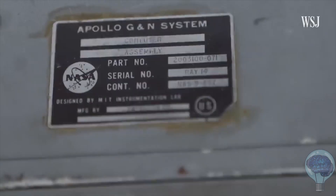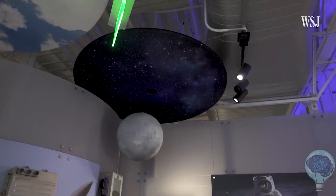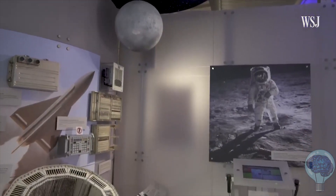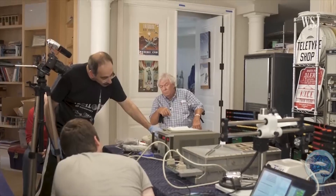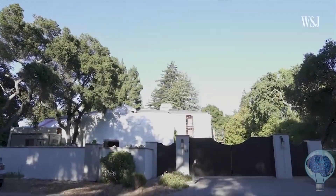This may be the only time an Apollo guidance computer is powered up, because this has not been an easy task. It's not just like we plug it in and go — it's going to be a real monumental task.